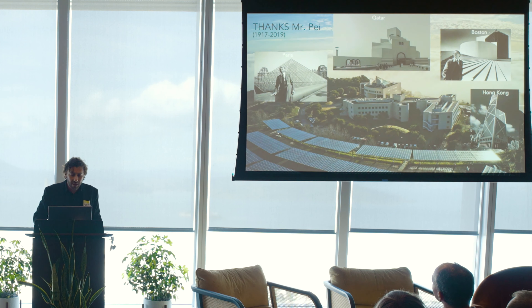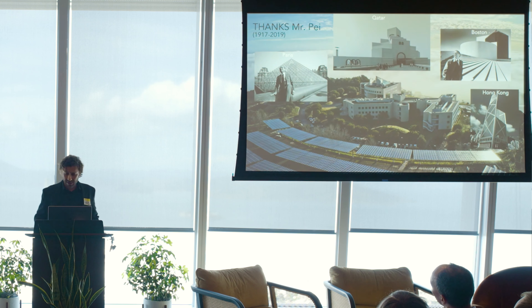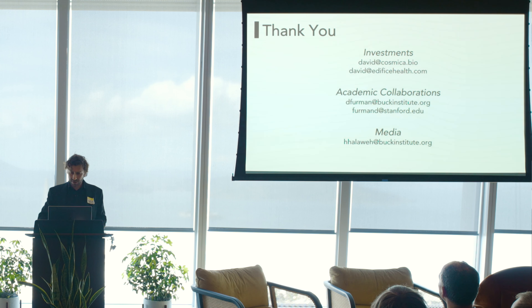I also wanted to thank I.M. Pei, who designed this beautiful institution — the Buck Institute. He also made the Louvre pyramids, the Islamic Museum in Qatar, and other landmark buildings. Thank you all, and I'll take questions.